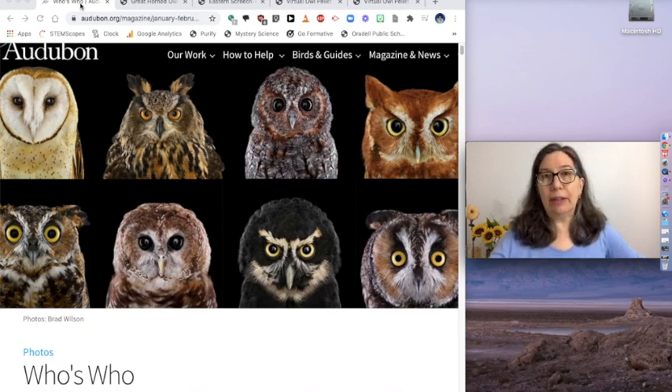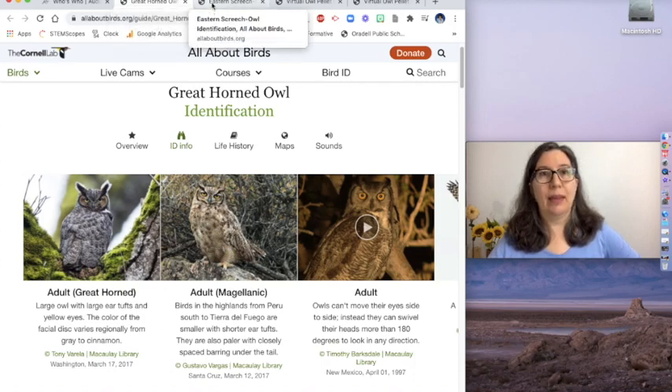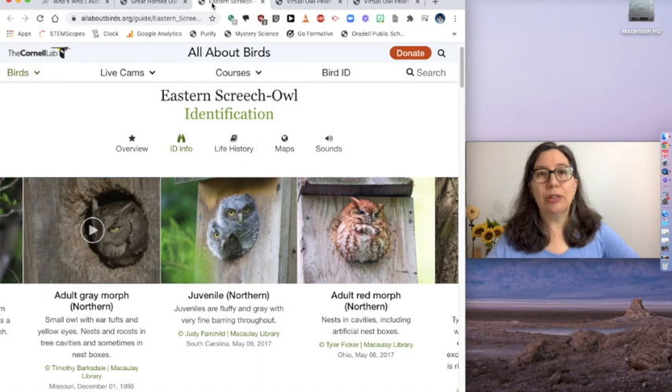In this area, the owls that you are most likely to see or hear are great horned owls — they're pretty big — and eastern screech owls, which are pretty small.